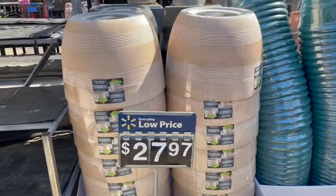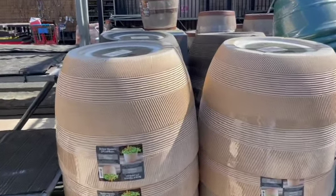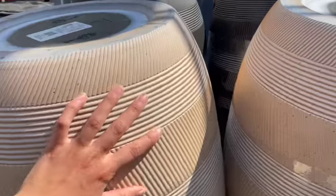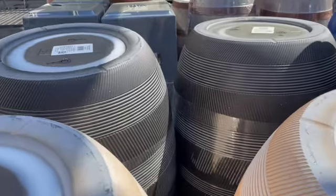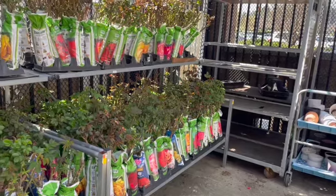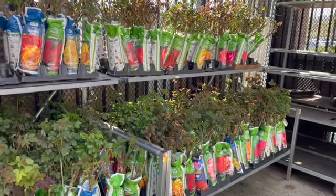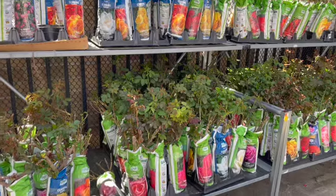These are huge planters for $27.97 — they've got this cool detail and they feel more solid. And they have black ones, so pretty. They've got roses and they're all looking very healthy, starting to put on their new growth.